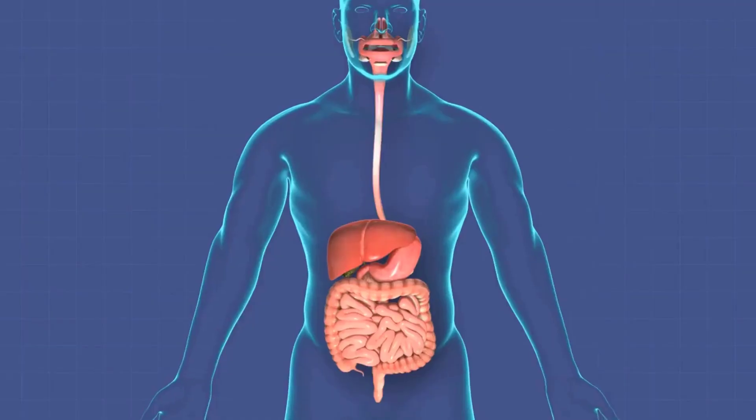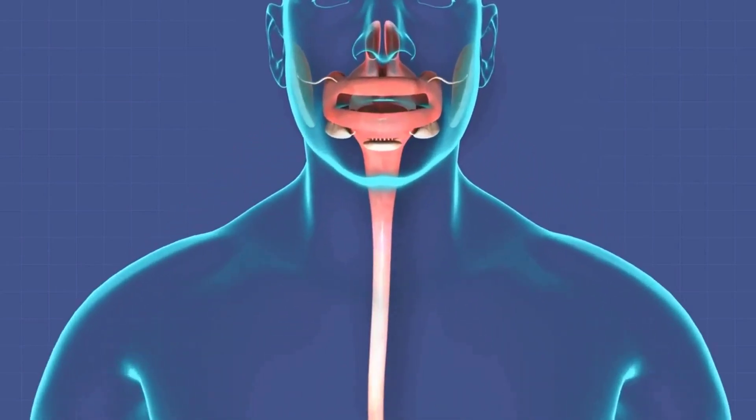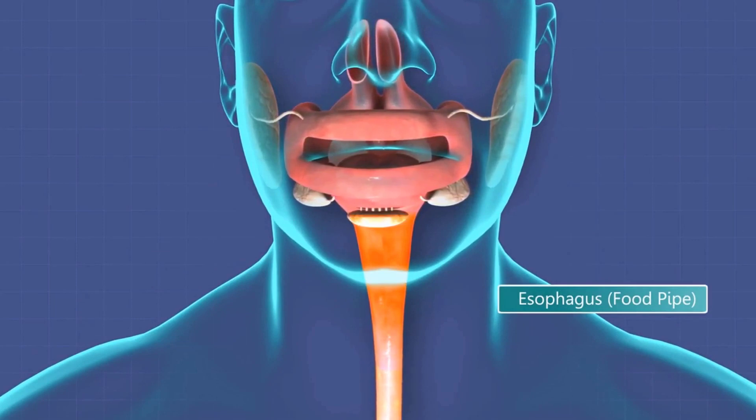Digestive system. The digestive system is responsible for breaking down food and absorbing nutrients. It includes the mouth, esophagus, stomach, small intestine, large intestine, liver, gallbladder, and pancreas.